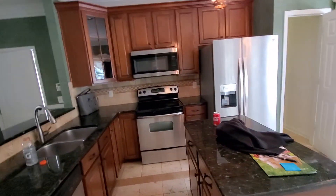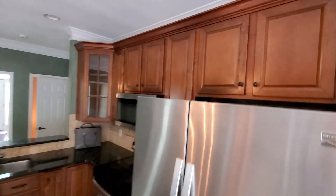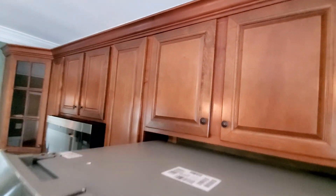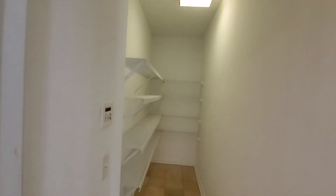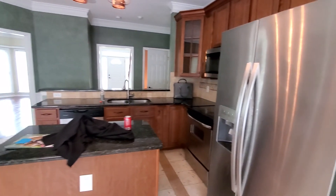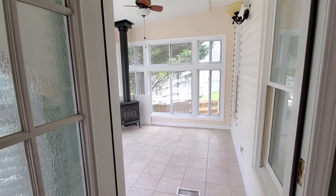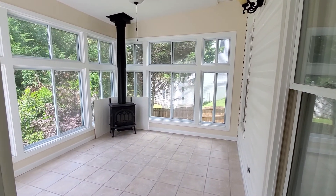Granite countertops, stainless steel appliances, and nice cabinets. Here is the walk-in pantry. And here is the sunroom off the kitchen.